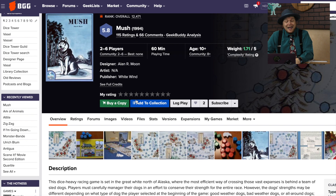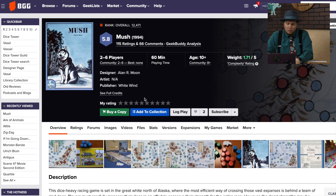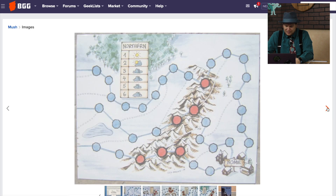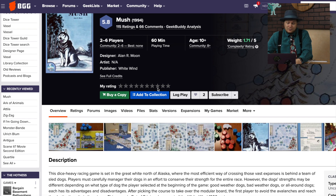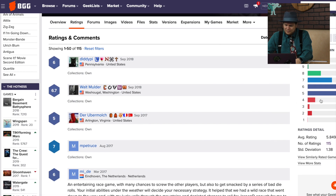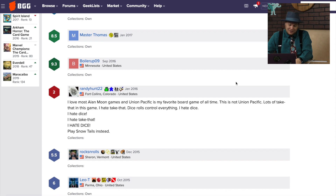Mush! Designed by Alan Moon — the designer of Ticket to Ride, from White Wind, a company he started back in 1994. I was entering college and Alan Moon was designing this dog racing game. This one doesn't seem to have done so well. Older games have a harder time getting higher rankings on BoardGameGeek. Looking at the ratings: a lot of sixes and fives, no tens — no one said this was a ten. One reviewer says there's a lot of take that in this game — 'I hate take that, I hate dice, play Snow Tails instead.'